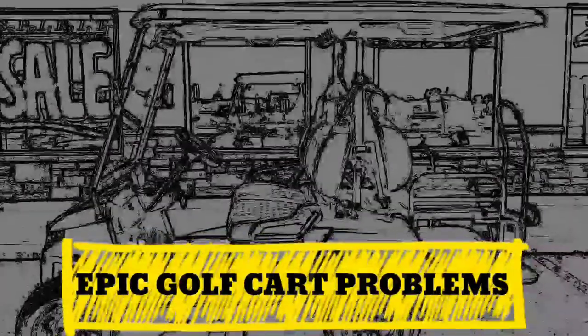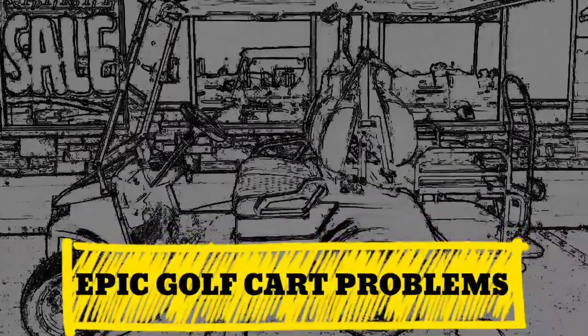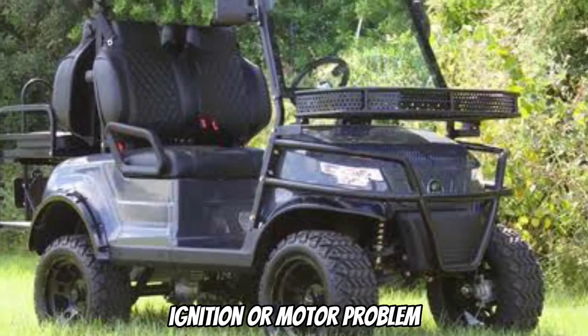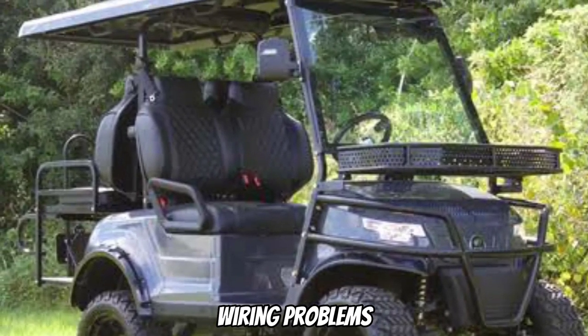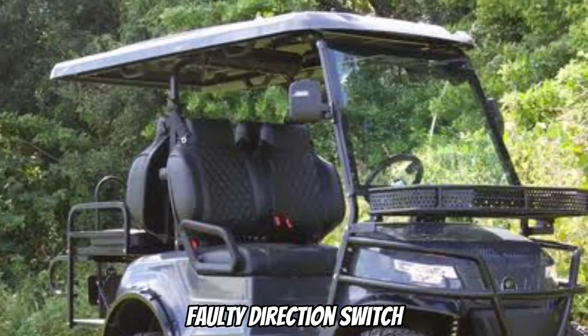These are the six common Epic Golf Cart problems: Ignition or Motor Problem, Battery Issues, Faulty Solenoid, Wiring Problems, Fuel Issues, and Faulty Direction Switch.